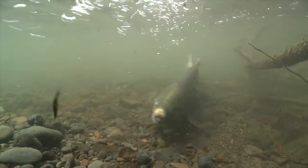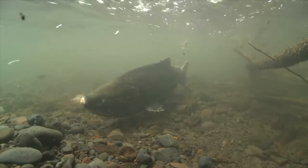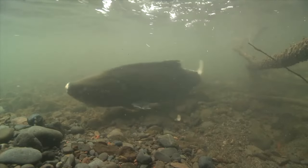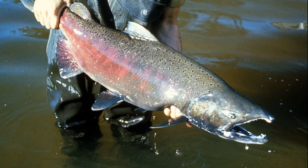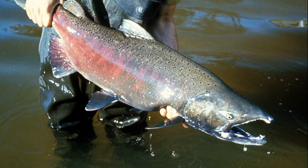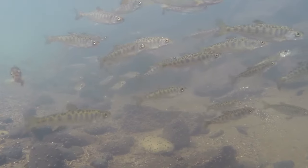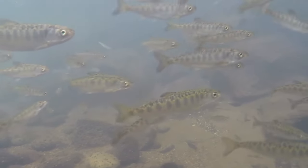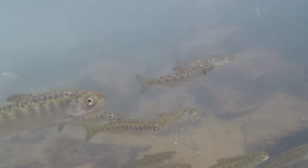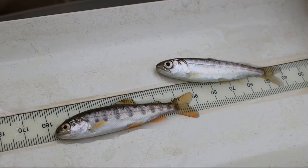In freshwater, when they are about to spawn, they change to olive brown, red, or purplish in color. The freshwater color change is especially evident in males. Spawning adult males can be recognized by their hooked upper jaw. Juveniles in freshwater have a pattern of vertical bars and spots on their sides that are useful for camouflage. These are called parmarks.